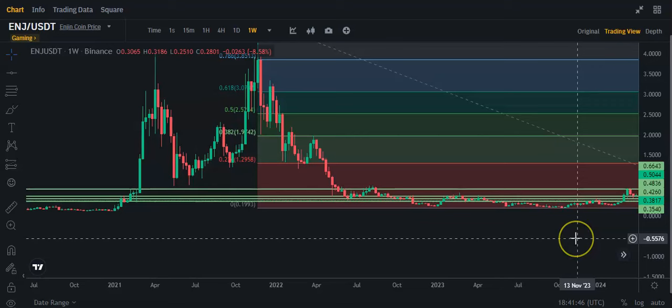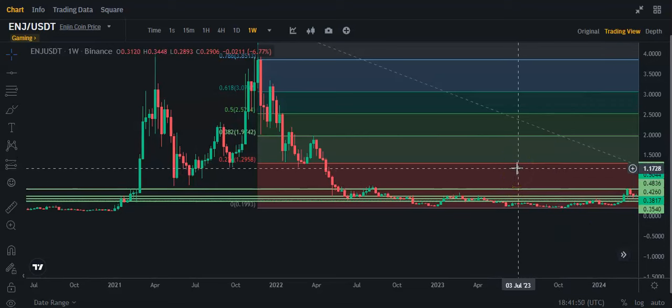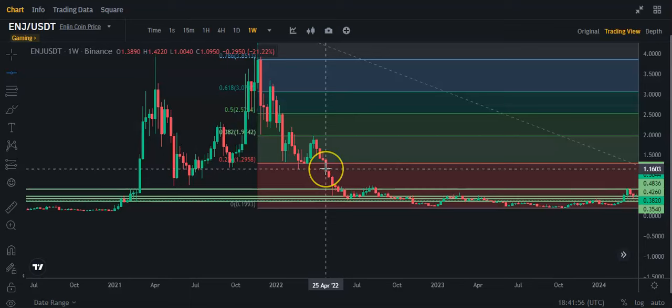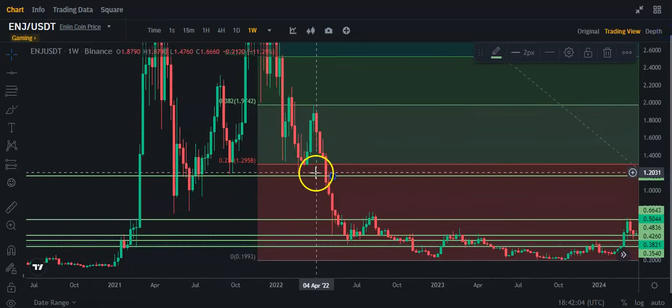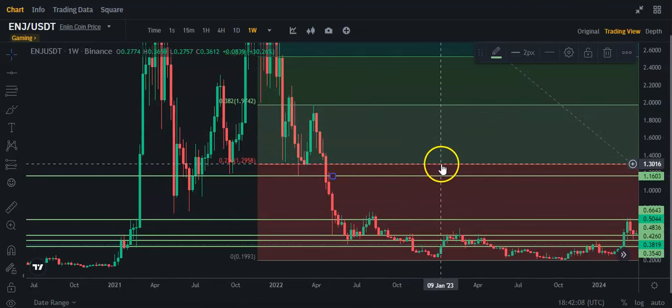So probably after 66 cents, you're looking to come up to maybe about $1.17. I'm going to mark that off — $1.16, it doesn't matter, it's not perfect. But you can see there was some support here, and then you're going to have to get through this Fibonacci level here at about $1.29.